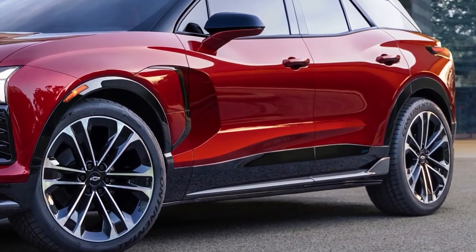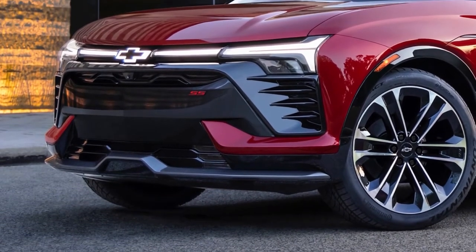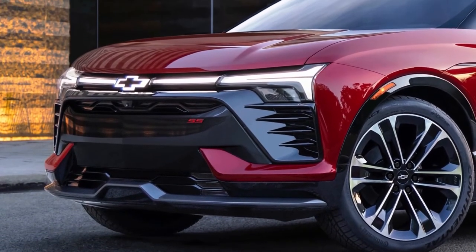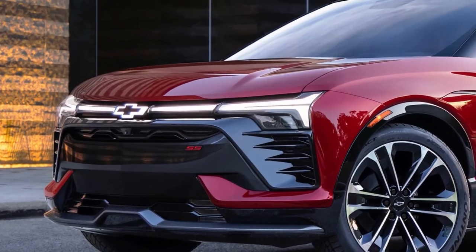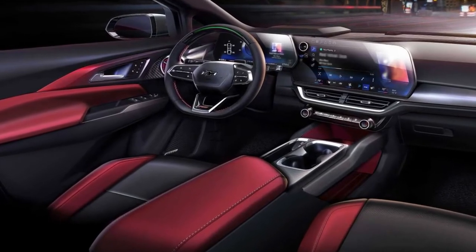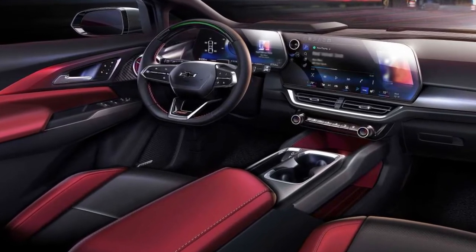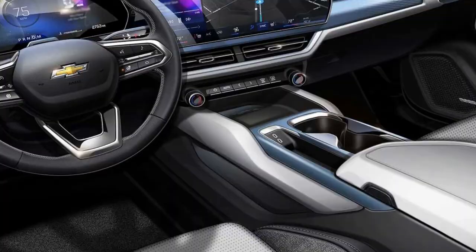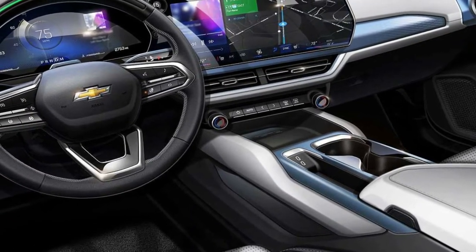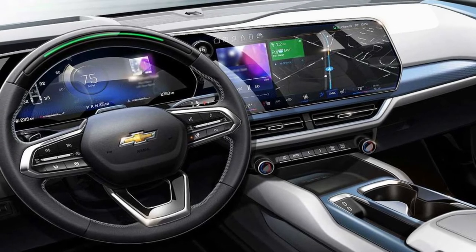The SS variant, which is what you can see here, supposedly offers a higher level of performance than the lower trim levels. The Blazer EV was introduced alongside the impending Equinox EV, as part of Chevy's increasing electric line-up, so we've known it was coming for a while. Apart from a few teasers from a few months back, this is the Blazer's best appearance to date before its announcement on July 18th.